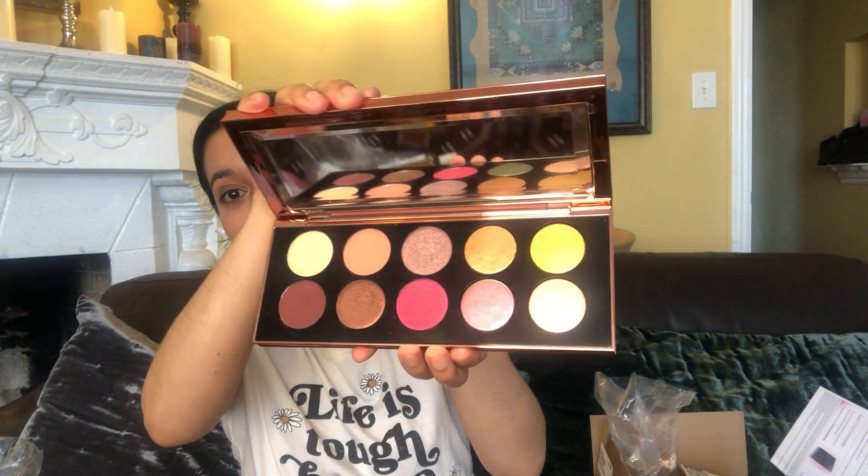One last thing — I got this gorgeous Pat McGrath Divine Rose II palette. These colors are just so beautiful. I love rose tones — they're so romantic and pretty. I'm honestly interested in the entire Divine Rose collection; she has a really pretty highlighter and lipstick too. Pat McGrath eyeshadows are some of the best, along with Natasha Denona. I have a lot of the mini palettes and they are amazing.